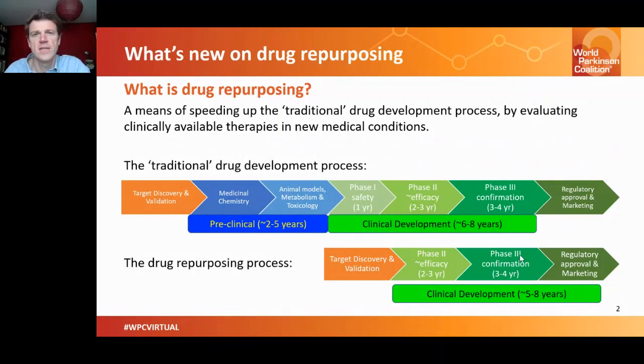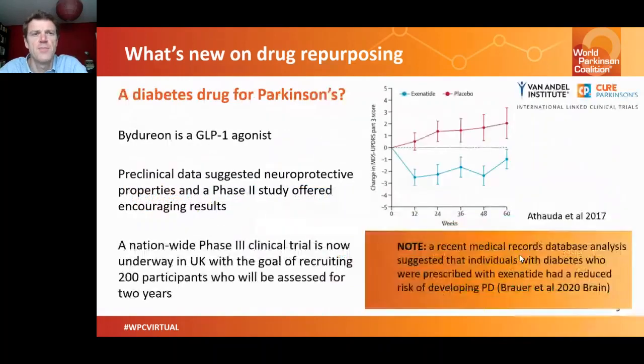A good example of a drug being repurposed for Parkinson's is the diabetes drug called Bydureon, also known as Exenatide — a GLP-1 agonist. Preclinical data suggested this drug was having beneficial effects in models of Parkinson's. A phase two trial was set up and run, and results reported in 2017 suggested that the drug was also having beneficial effects with regards to the motor symptoms of Parkinson's.